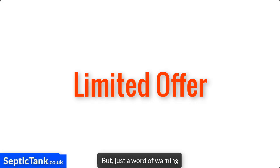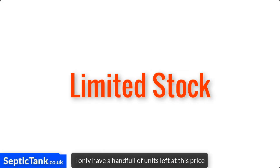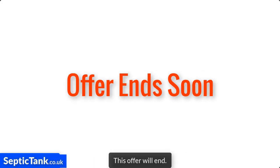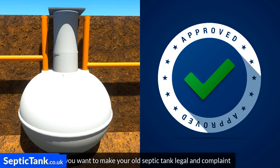But just a word of warning — I only have a handful of units left at this price. So once the stock's gone, and it's going fast, this offer will end.